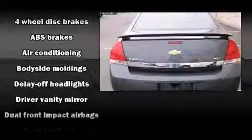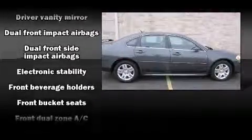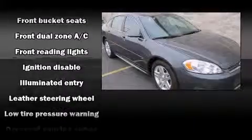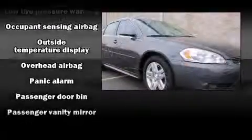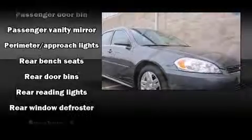Chevrolet ensures the safety and security of its passengers with dual front impact airbags, front and side impact airbags, traction control, a panic alarm, and four-wheel disc brakes with ABS. Electronic stability control ensures solid grip atop the road surface no matter how challenging the driving conditions.